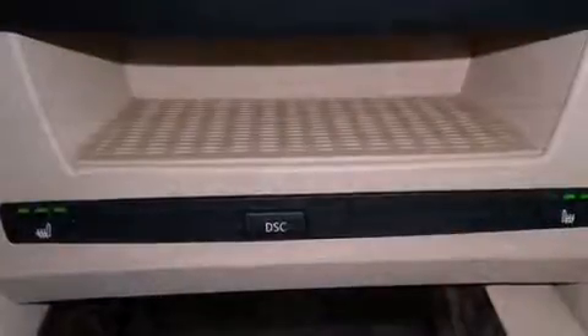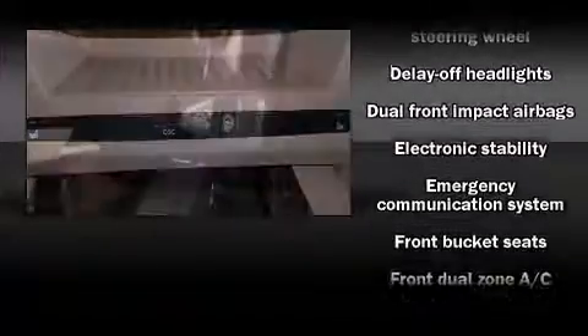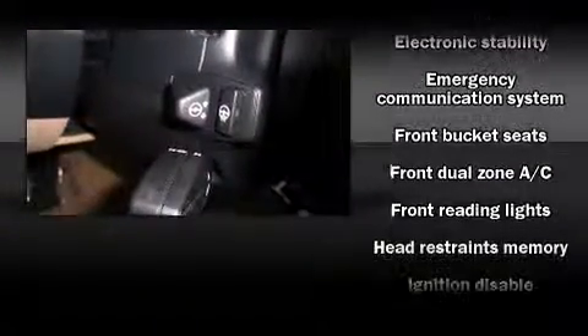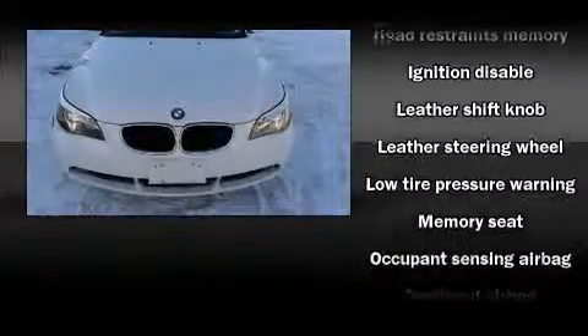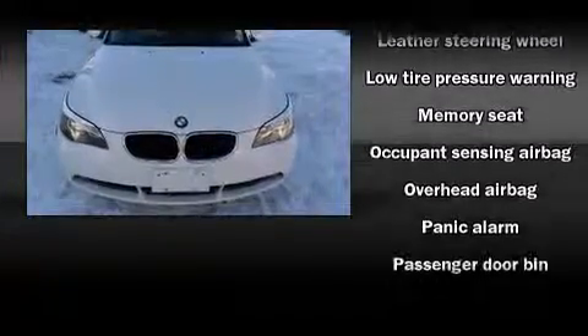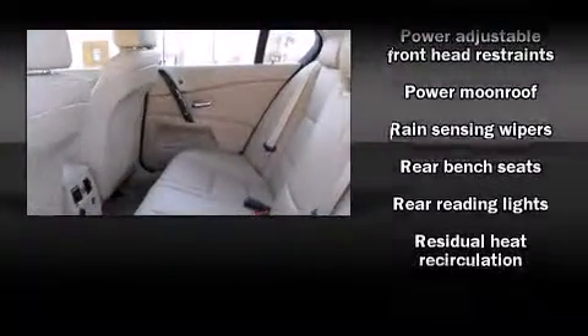BMW ensures the safety and security of its passengers with equipment such as head curtain airbags, brake assist, a panic alarm, an emergency communication system, and four-wheel disc brakes with ABS.